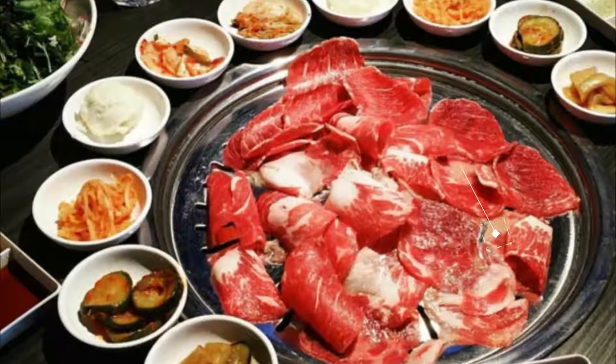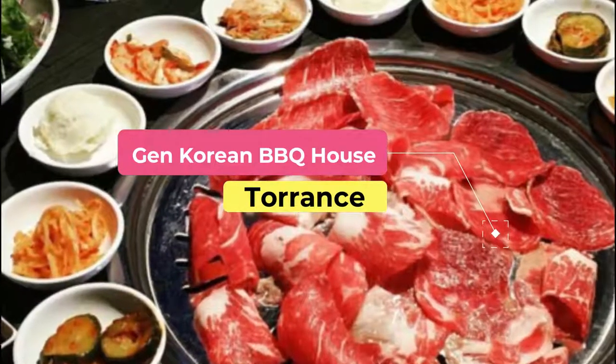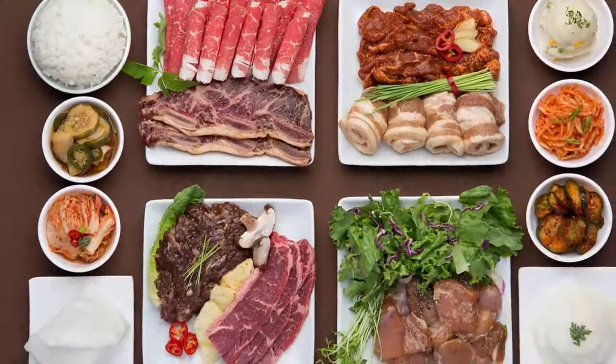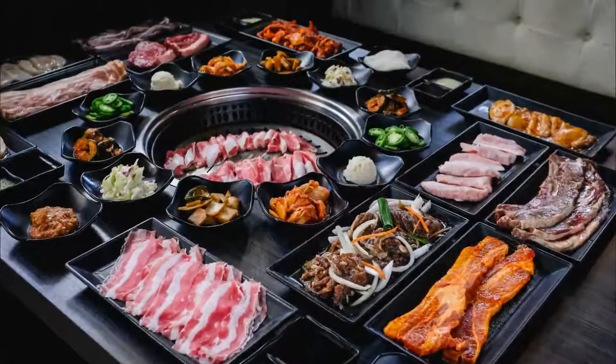Number one: Gen Korean Barbecue House. Gen Korean Barbecue House is a modern Korean restaurant located in the southern part of town with contemporary decoration, bright lights, and fusion cuisine. Starting with the Korean barbecue, the chef mixes in various ingredients and flavors from around the world.